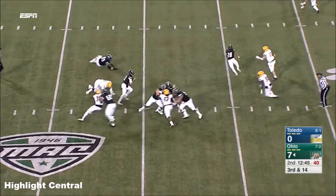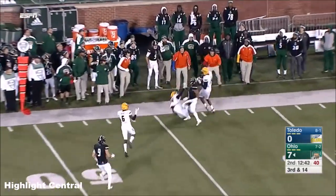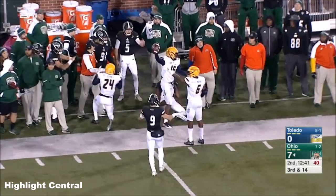Rockets fake pressure, pull out of it. Rourke steps up, going to throw down field into double coverage. Caught, but out of bounds. Incomplete.